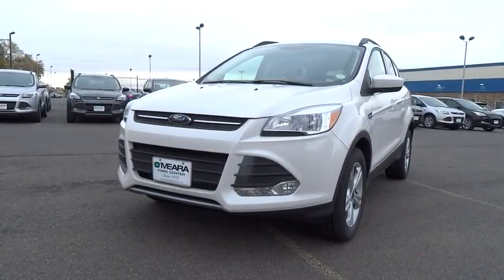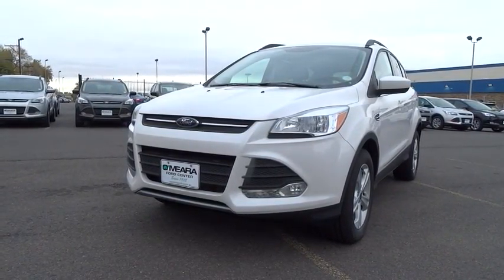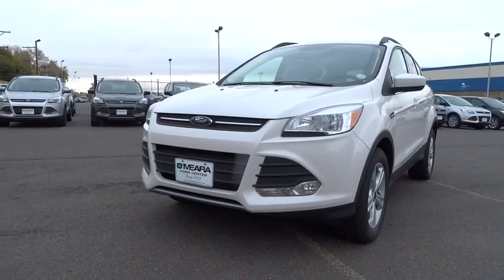2016 Escape. Gas engines flex, tow, sip, and go with Ford Escape.